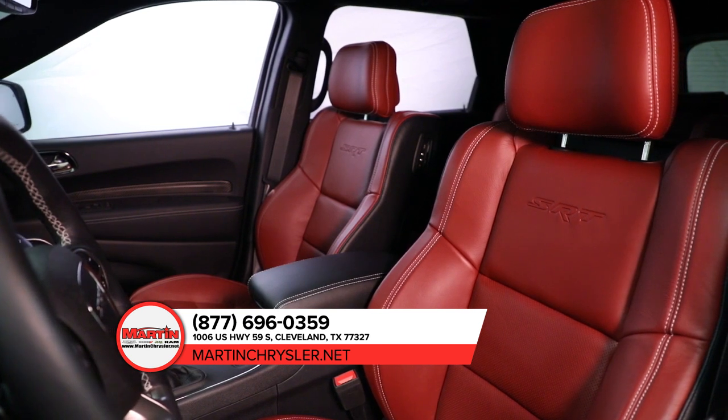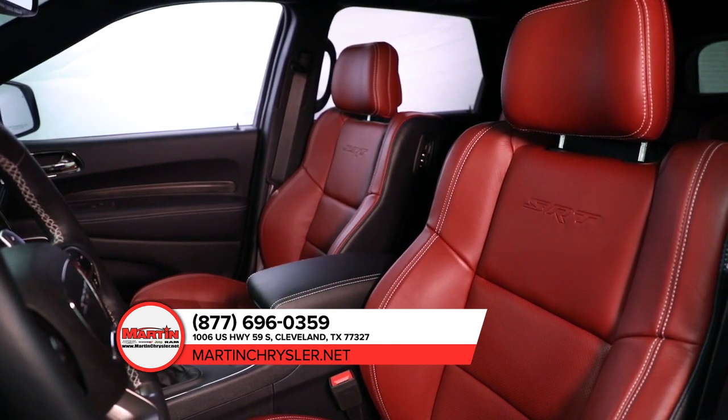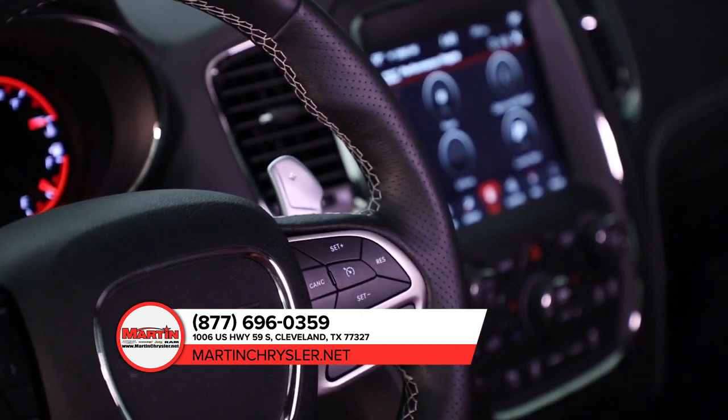The Dodge Durango packs a full-size punch with state-of-the-art features that could make any home entertainment system jealous.